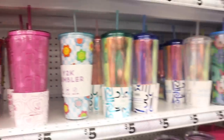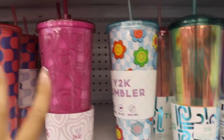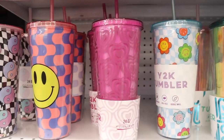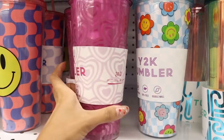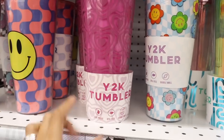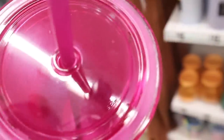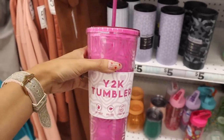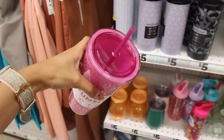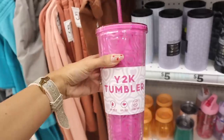I just made it to the cup section. Look at this pink Y2K tumbler with flowers — it's 24 ounce, form fit, leak proof, BPA free, double wall. It's clear and so pretty. I have so many cups at home but this one is gorgeous. They also have these straw cleaners which I think are really cute.